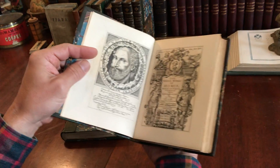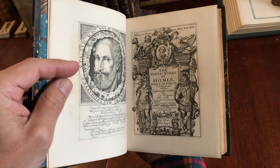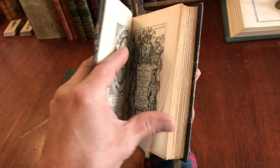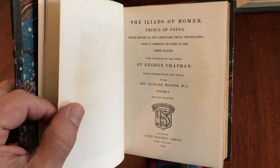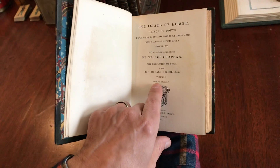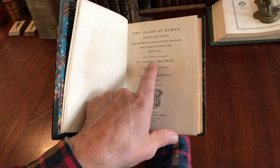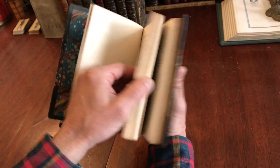We see here this fine engraved frontispiece and title page. And here is the printed title page, 1865, and it's by George Chapman, translated by him, with an introduction by Richard Hooper.